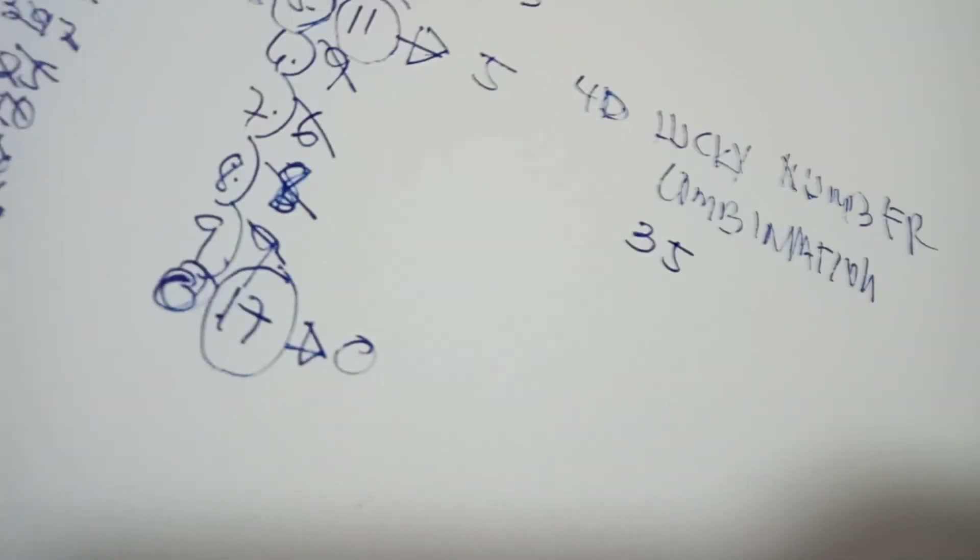The largest number count is 17, which corresponds to zero. Write 0 here. So guys, this is your lucky number combination — your 4D lucky number combination. It is 3, 5, 0 — and since we say 3-5-0, we add a zero to make it a 4-digit number: 3500.